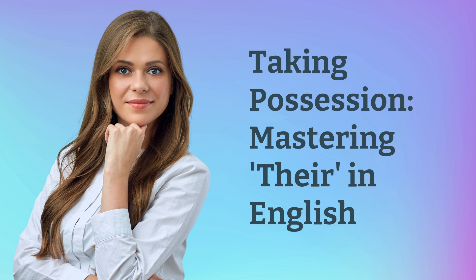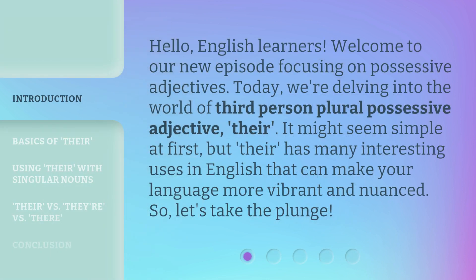Taking Possession: Mastering 'Their' in English. Hello, English learners. Welcome to our new episode focusing on possessive adjectives.